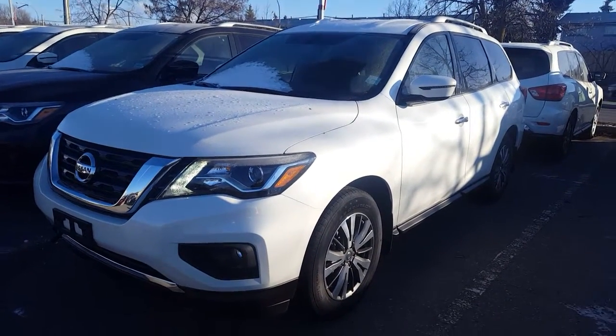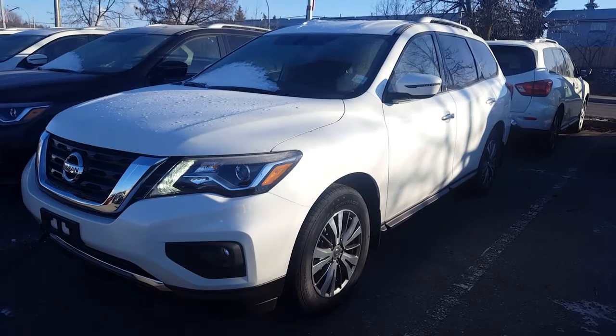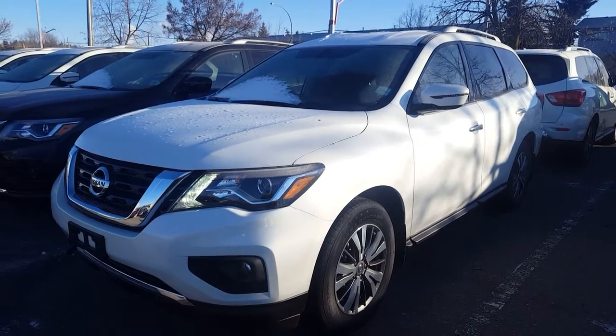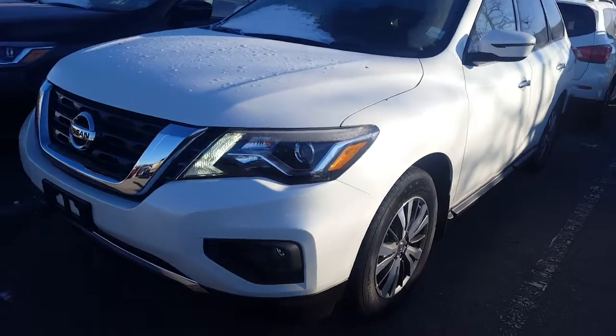Hey Dave, Avery here at Northline Nissan. You inquired to us about one of our SUVs, and today I have our Pathfinder SV out. It's our middle-of-the-road model, but it's still got lots of great features and I'm gonna bring you on a brief walkthrough.